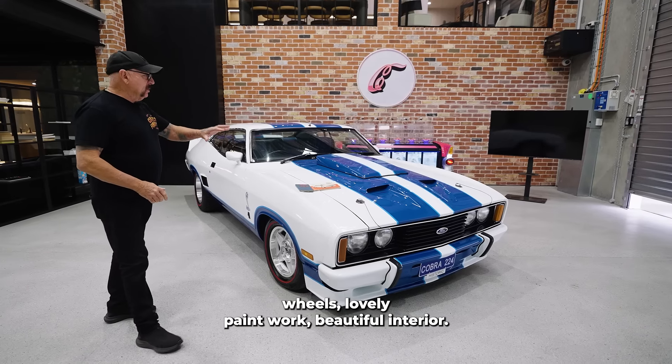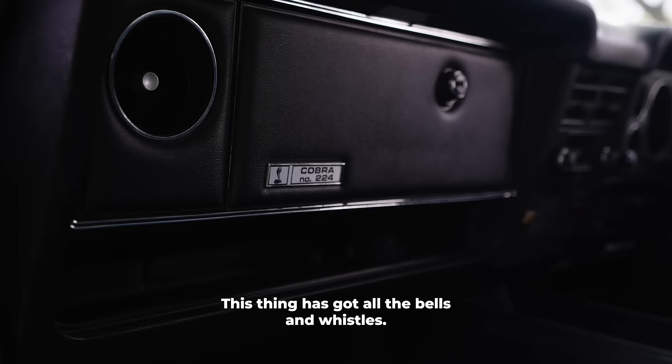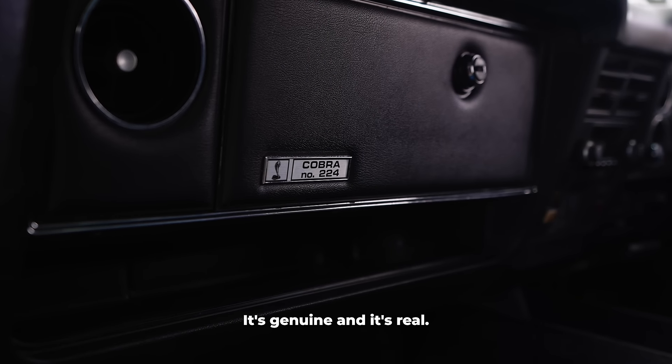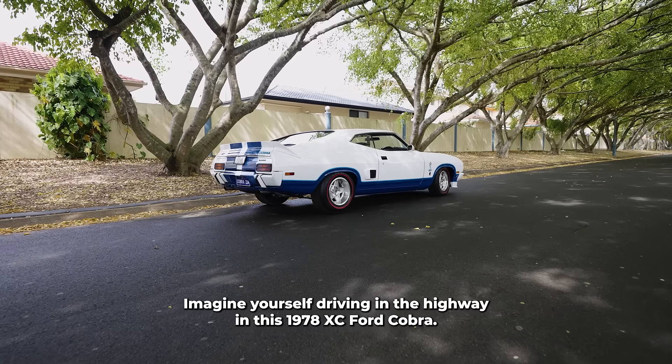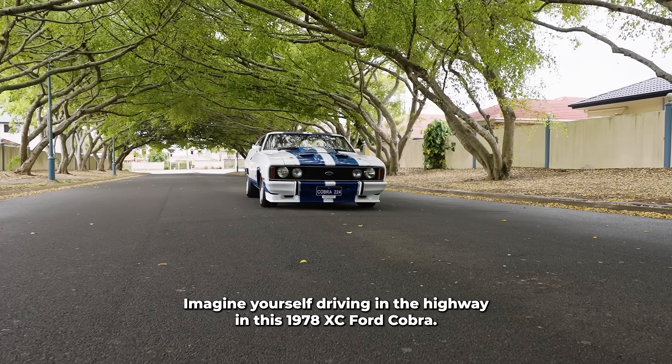Beautiful globe wheels, lovely paintwork, beautiful interior — this thing has got all the bells and whistles. It's genuine and it's real. Imagine yourself driving down the highway in this 1978 XC Ford Cobra.